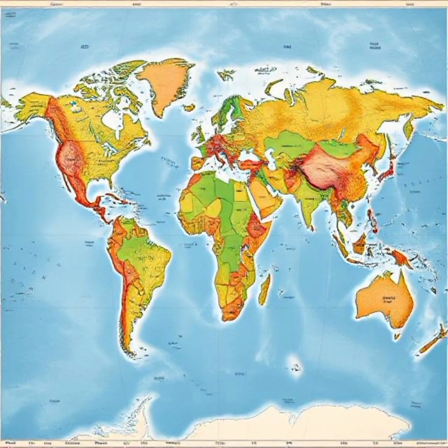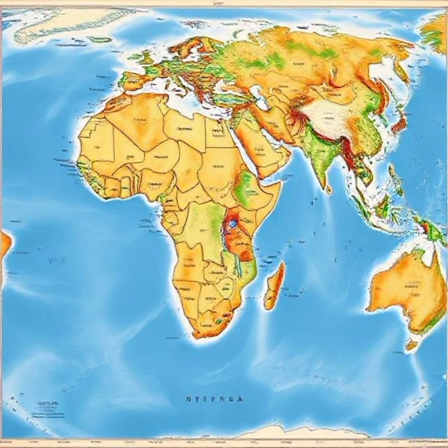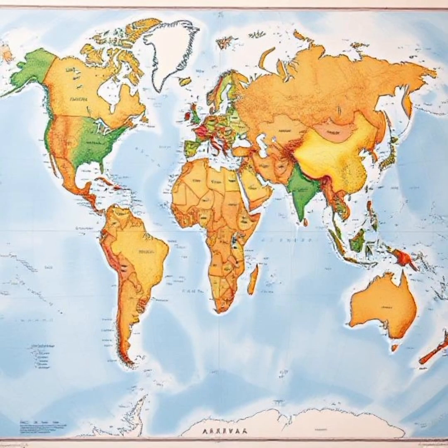A more accurate representation is the Gall-Peters Projection, which shows the true relative size of countries. Seeing this map for the first time can be shocking — it forces us to reconsider how we perceive power and influence.